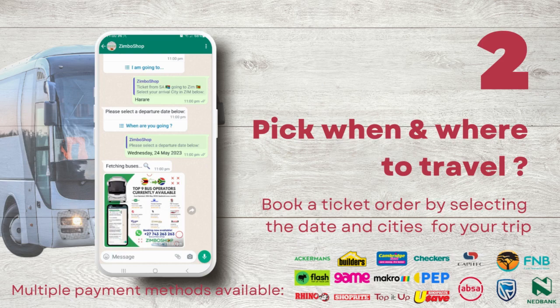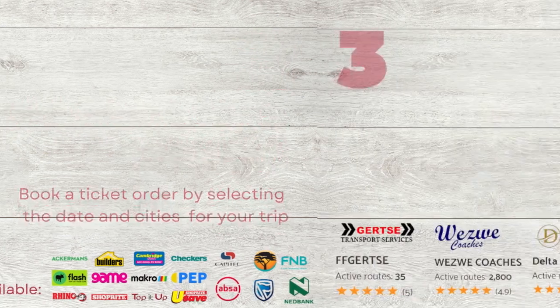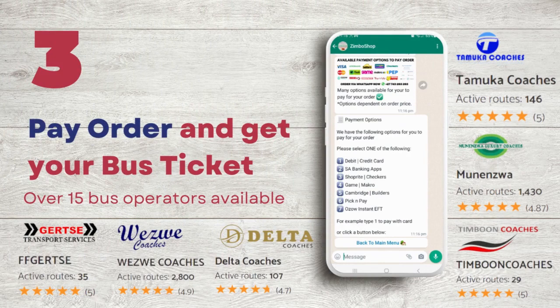Once order is created, payment can be cash at nearest local shops with payment reference, or online via banking apps or card. Step 3: Pay at any nearest shop or online and you have a bus ticket.